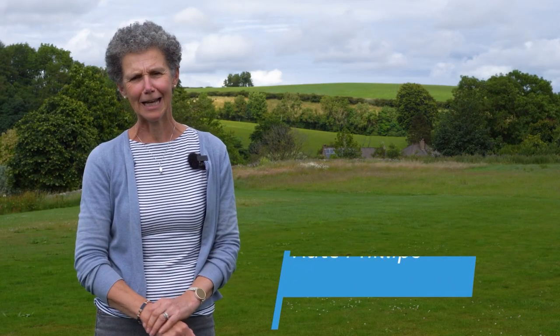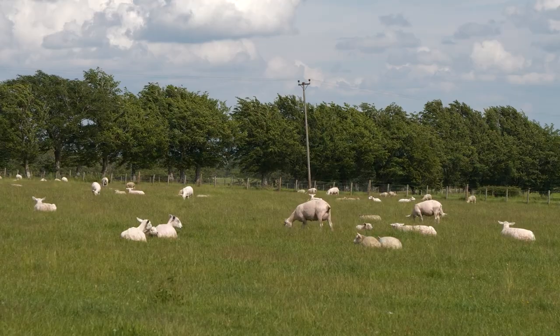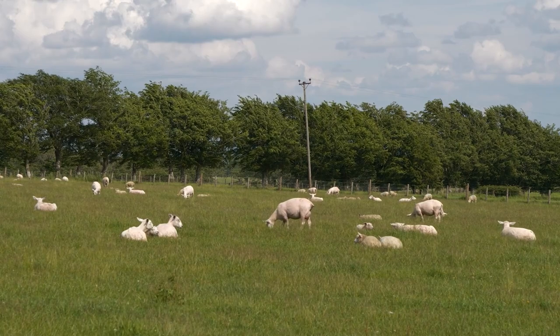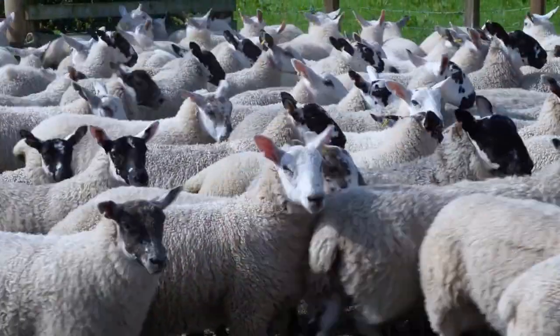Hello, I'm Kate Phillips, an independent sheep consultant largely working in England and Wales, though it's lovely to be in Scotland today. I've been an independent consultant for about eight years, and before that I worked as a sheep specialist and nutritionist with ADAS for 30 years. I also taught at Harper Adams for six years part-time, lecturing on anything to do with sheep.